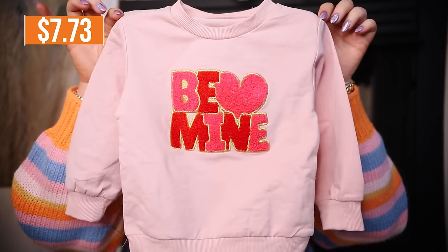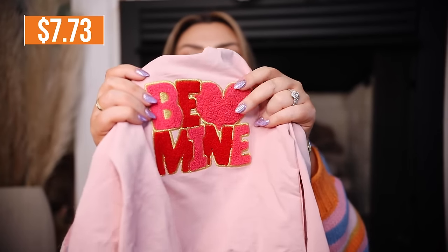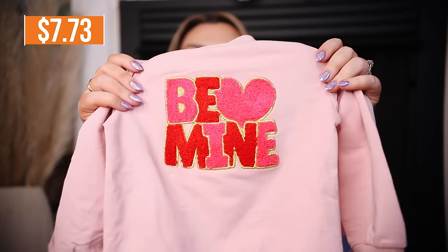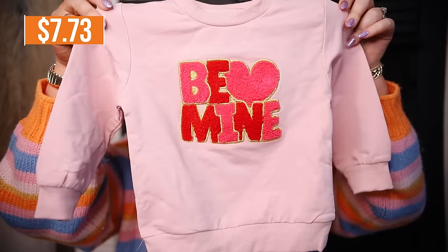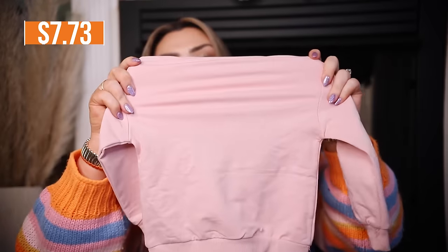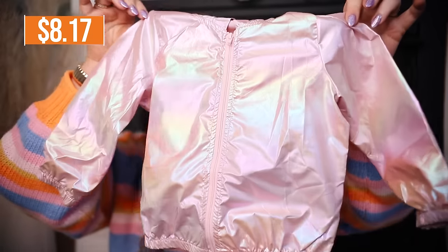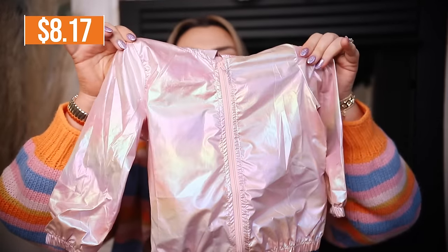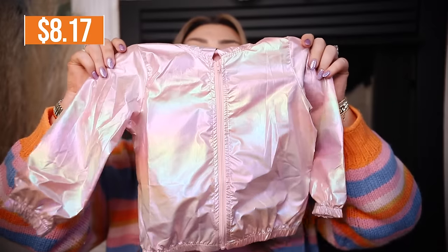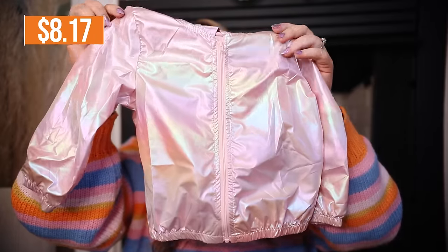Let's talk about a few things that I got for my daughter. They have the cutest kids clothes. First I got this little Valentine's Day sweatshirt that says 'Be Mine' — it's precious with a varsity patch design in a nice terry cloth material. It looks like it'll fit her perfectly, super stretchy and soft. Then I got her this little jacket that is iridescent. She doesn't have any lightweight little rain jackets like this so I thought it would be perfect for those late winter early spring days and nights.